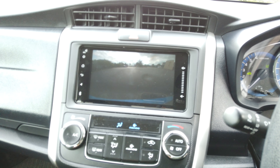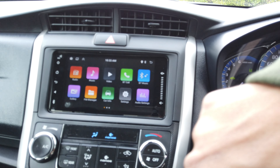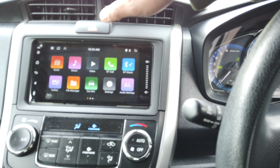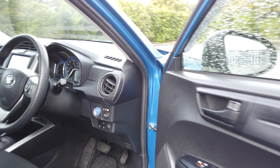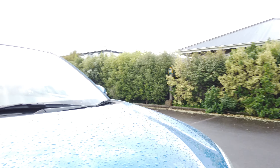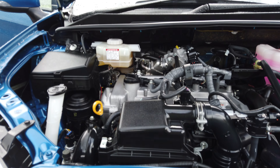A New Zealand stereo has been installed with a reverse camera. The stereo we installed comes with wireless Apple CarPlay, Android Auto, as well as Bluetooth capabilities and USB functions.